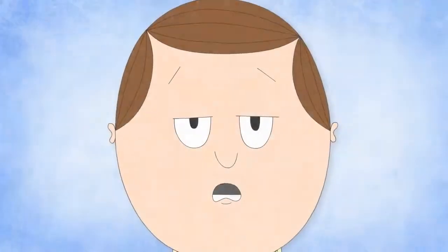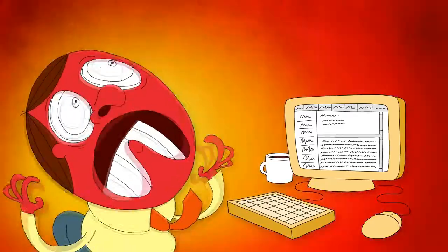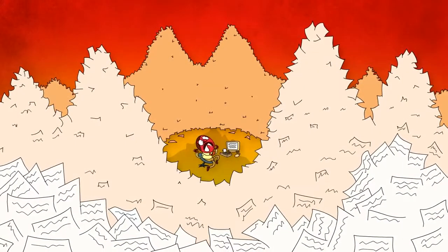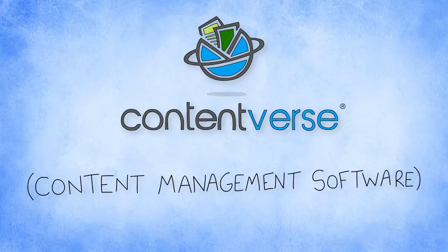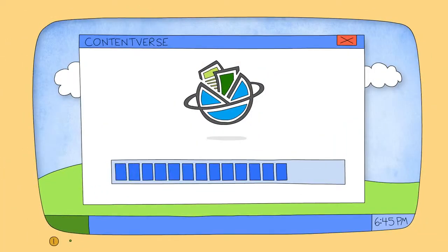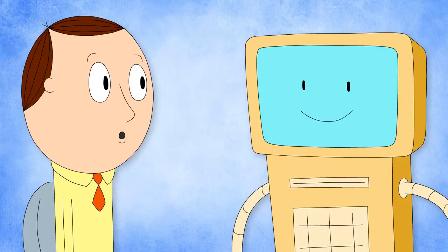Is your company buried in so many files that your nightmares are starting to come true? Take a look at Contentverse, content management software for your organization. It's easy to install and integrates smoothly with existing applications. Plus, it's completely user-friendly.